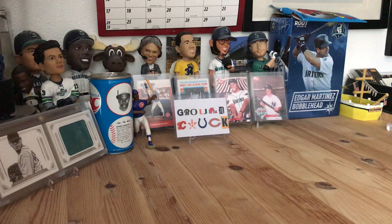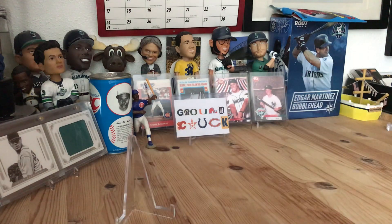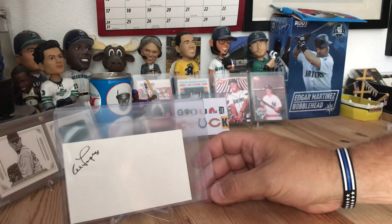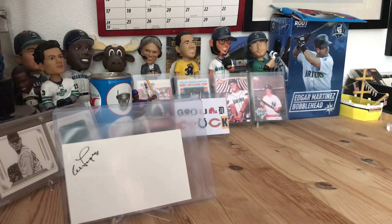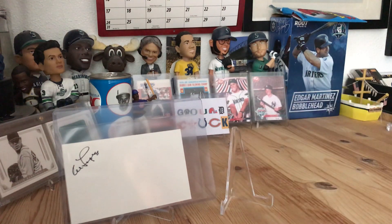They were asking ten to fifteen dollars per three-by-five card — these are cut signatures. The first one is Al Lopez. Al Lopez was both a baseball player and a manager. He managed the Indians and the White Sox, taking the White Sox to the World Series in the 1960s if I remember correctly. He was a Hall of Fame inductee in 1977 and passed away in 2005, so I'm glad to have a cut signature of a deceased Hall of Famer.